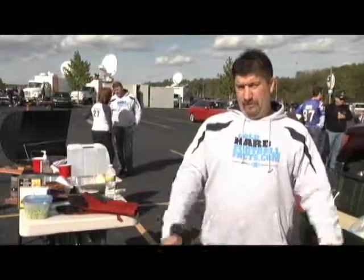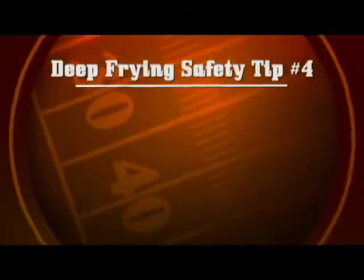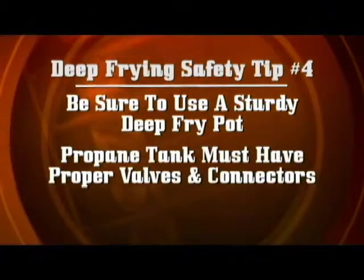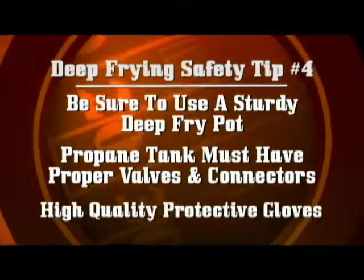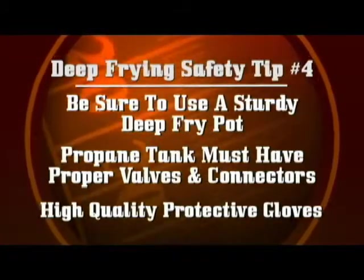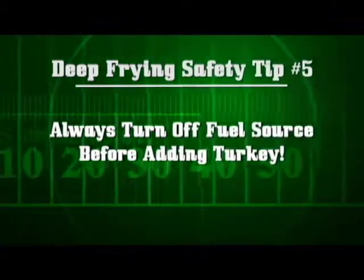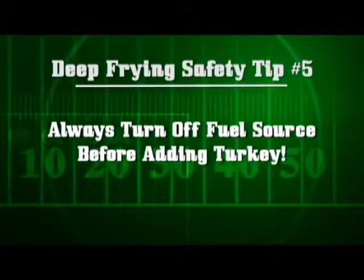Four: use high quality equipment — a sturdy deep fryer base and pot, propane tanks with appropriate connections and shutoffs, and high quality gloves for protecting yourself when adding and removing the bird. Five, and certainly the most important rule: shut off your fuel source when adding the bird. The oil bubbles dramatically when you first add the turkey, and if it bubbles over the side into the flame you'll have a massive fire. Shut off the fuel source for a few seconds until the turkey has settled down, and then you're good to go.